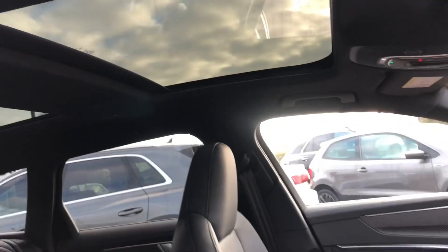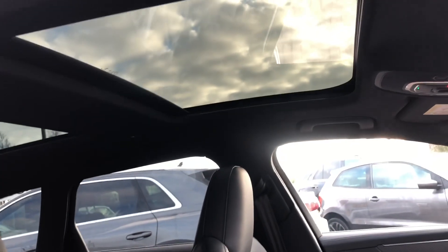As you can see, this car does come with the panoramic sunroof, which just gives it that more open feeling to the vehicle.